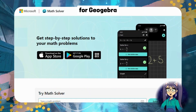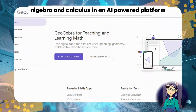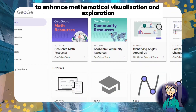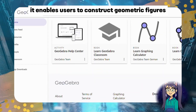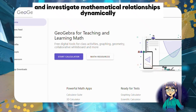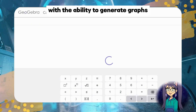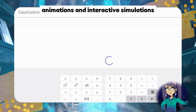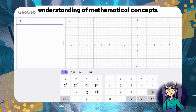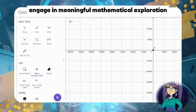Number four: GeoGebra. GeoGebra combines geometry, algebra, and calculus in an AI-powered platform to enhance mathematical visualization and exploration. It enables users to construct geometric figures, manipulate equations, and investigate mathematical relationships dynamically. With the ability to generate graphs, animations, and interactive simulations, GeoGebra facilitates a deeper understanding of mathematical concepts and encourages students to engage in meaningful mathematical exploration.